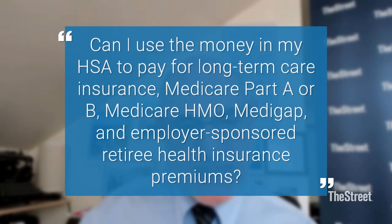My inbox is full of questions. One goes like this: Can I use the money in my HSA to pay for long-term care insurance, Medicare Part B premiums, Medicare HMO premiums, Medigap premiums, and/or employer-sponsored retiree health insurance premiums? Yeah, you could use it to pay for qualified medical expenses, which includes long-term care costs. It also includes your health insurance premiums — you can use it for that as well.